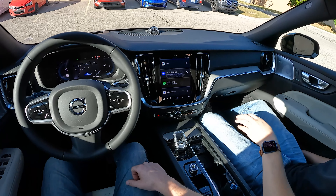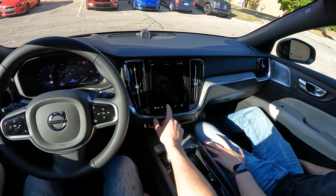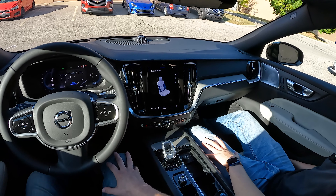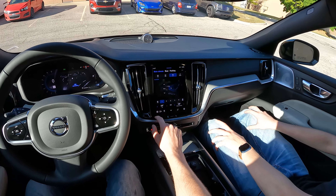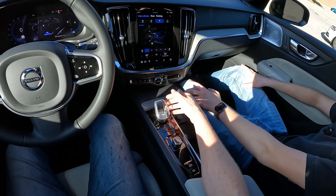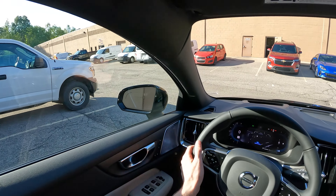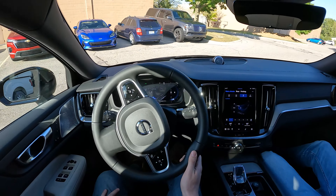My biggest gripe about Volvos — they all have manual steering columns. The climate controls on the screen are also not something I'm super happy about. Oh, and every — crystal shift knob, dude. Swedes are great. Volvo does great steering weight.